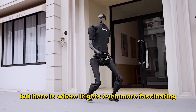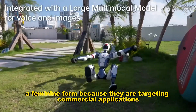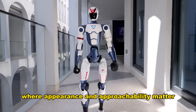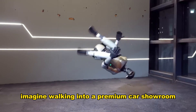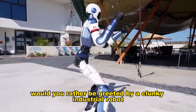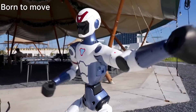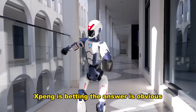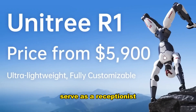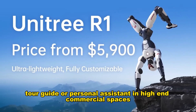Xpeng deliberately gave Iron a feminine form because they are targeting commercial applications where appearance and approachability matter. Imagine walking into a premium car showroom — would you rather be greeted by a clunky industrial robot or a graceful humanoid who moves naturally and welcomes you? Xpeng is betting the answer is obvious. Iron will introduce cars at XPeng stores, serve as a receptionist, tour guide, or personal assistant in high-end commercial spaces.